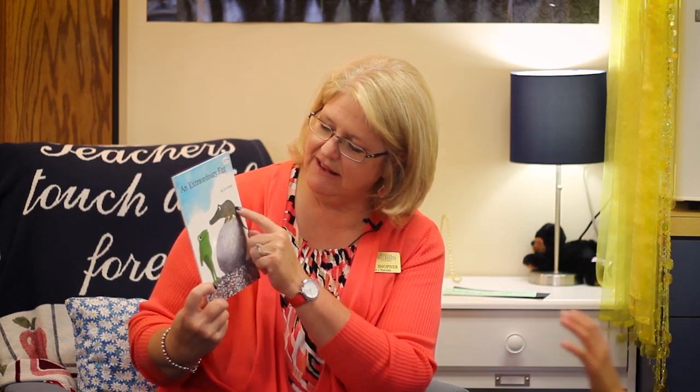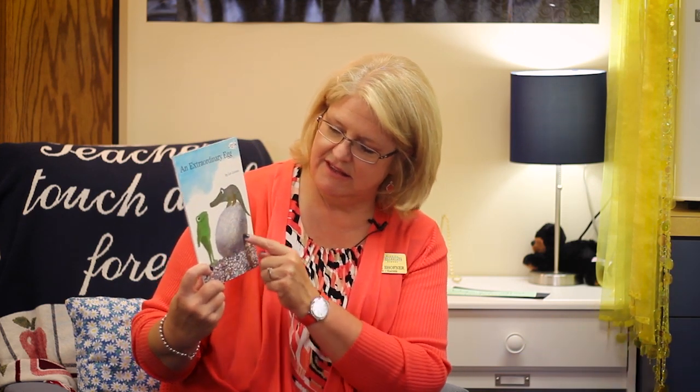If you can't see, you need to move where you can see. An Extraordinary Egg. Now, when we look at the cover, what's on the cover? An alligator and a frog. We got an alligator, an egg, and a frog. And we already know from the title — extraordinary. That's a really great tune-in to interesting word, isn't it? So we're going to find out about extraordinary.